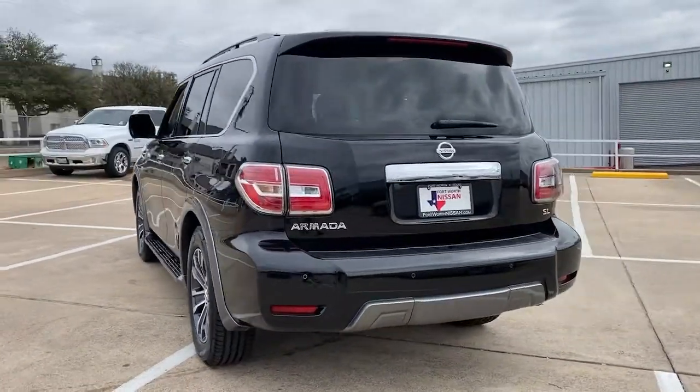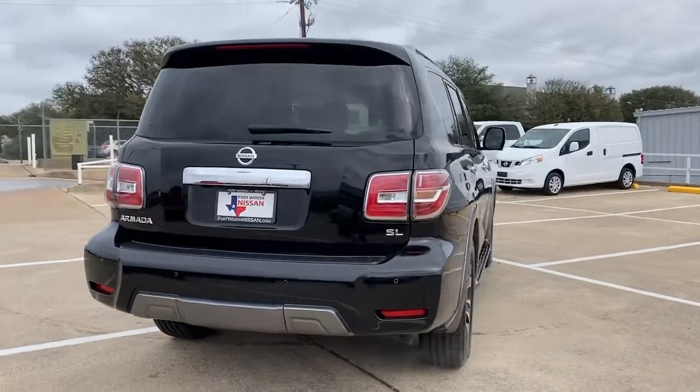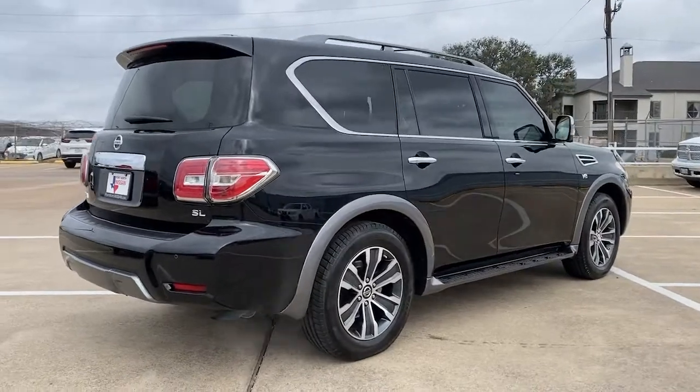This full-size three-row SUV is a polite powerhouse offering an upscale interior, smooth quiet ride, and brawny towing capacity.